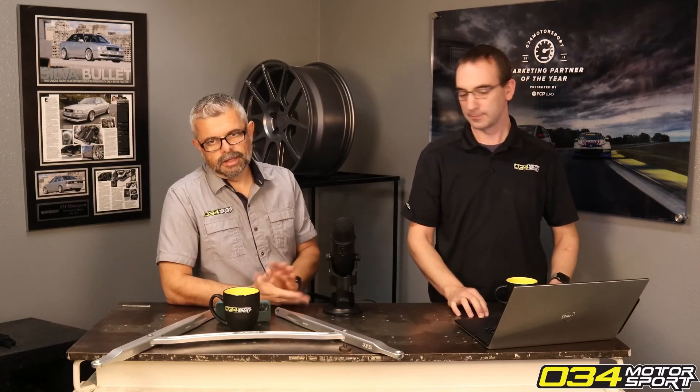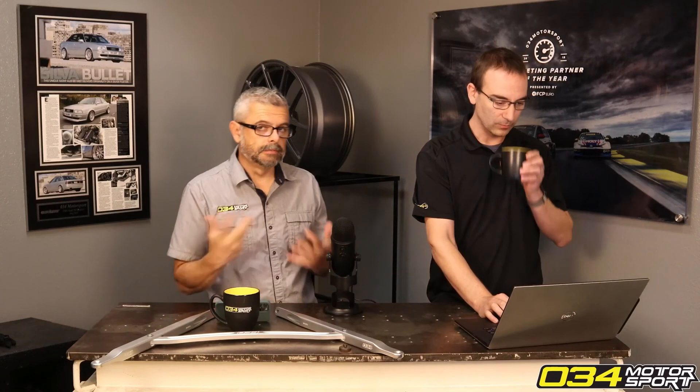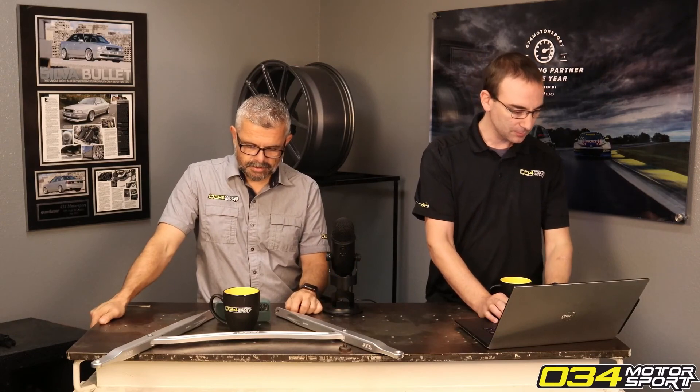With oil changes, you've got to know your car and your use, and calibrate accordingly. You can also send oil out to be analyzed to get more discrete data points.